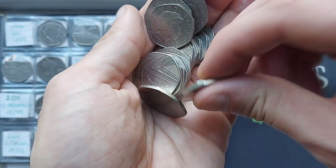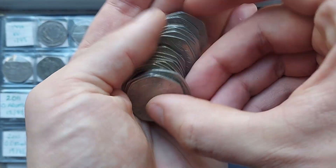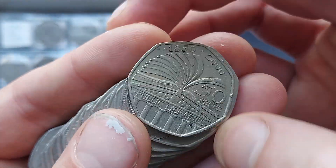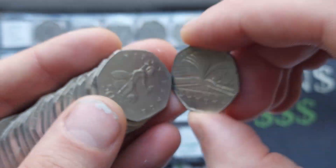Hi guys, Dan's Dollars here. We are back with one lucky bag on the channel. Can we find any 50p commemoratives in this lucky bag? And that is a yes.